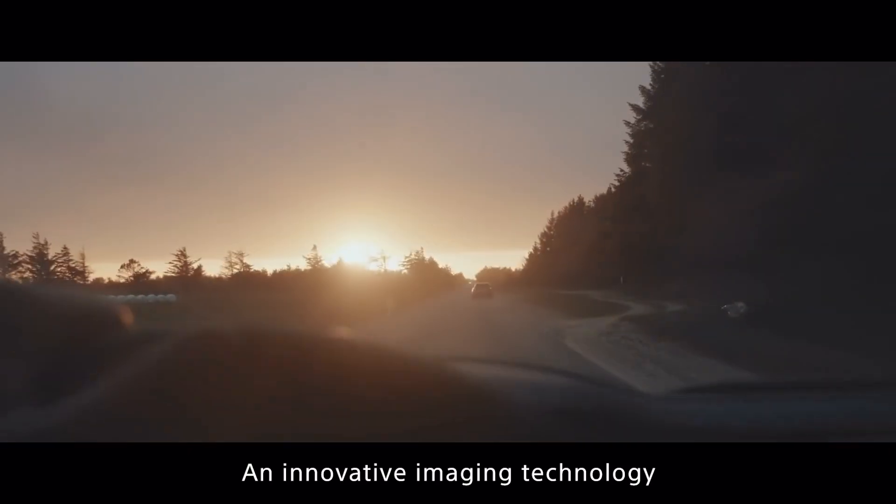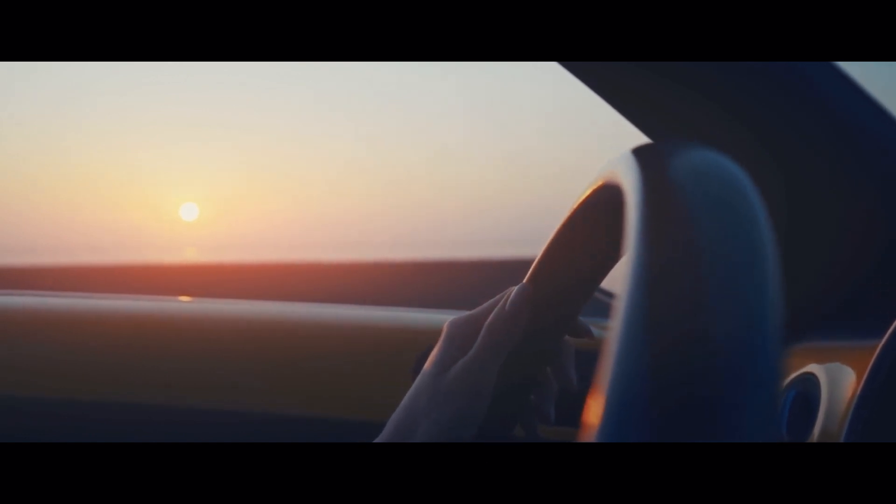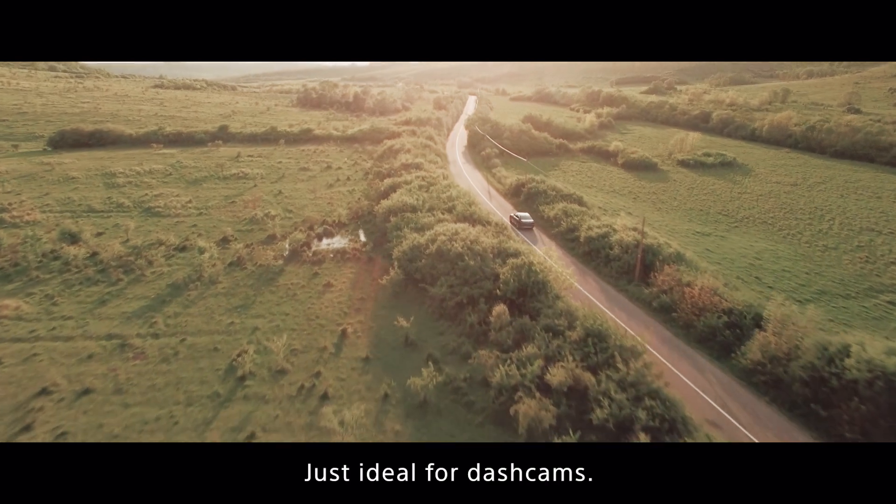An innovative imaging technology that clearly captures subjects in any conditions. Starvis II — just ideal for dashcams.